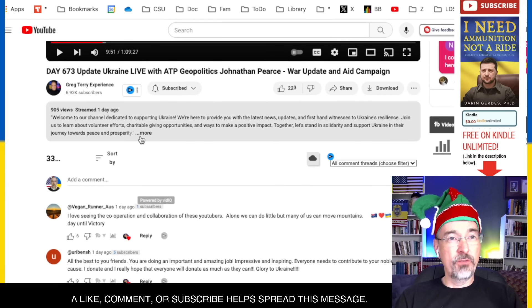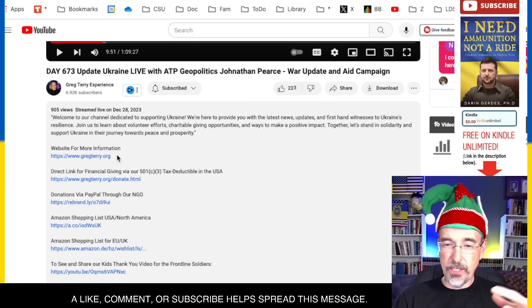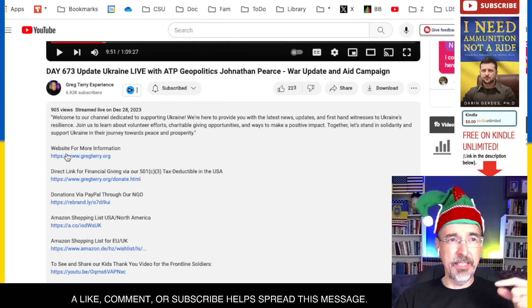If you want to know where the links are, they're under all the videos — under Greg's videos, under my videos. Again, the website, and then you have a direct link for financial giving.